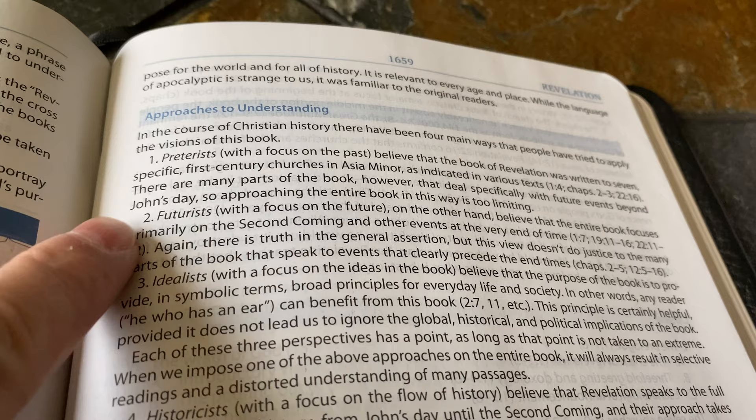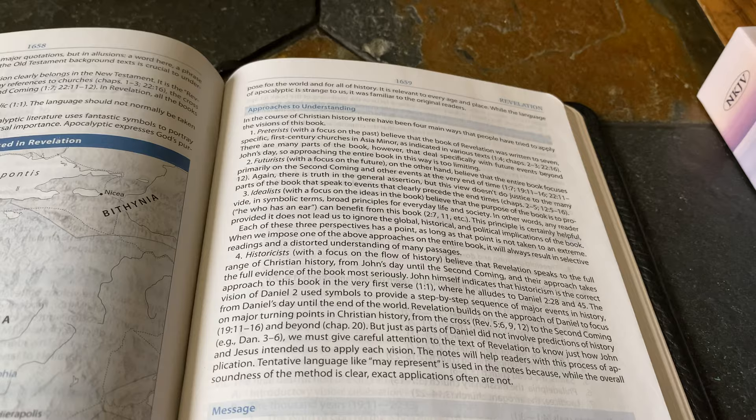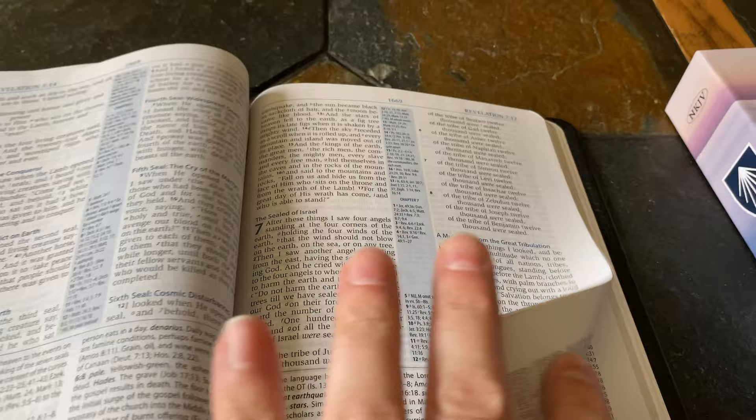The Bible discusses approaches to understanding the book of Revelation: preterists with a focus on the past, futurists with a focus on the future, idealists with a focus on the ideas in the book, and historicists with a focus on the flow of history. Then there's an outline of the book of Revelation, and then we get into it.